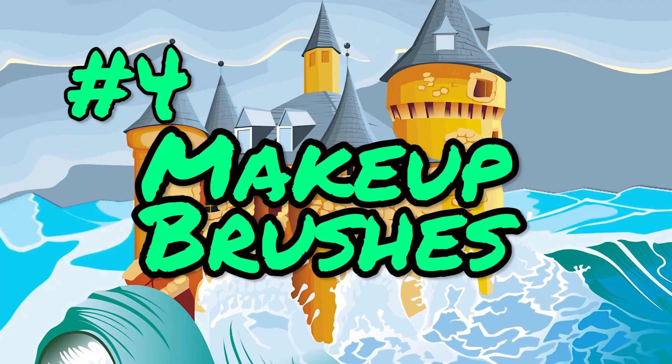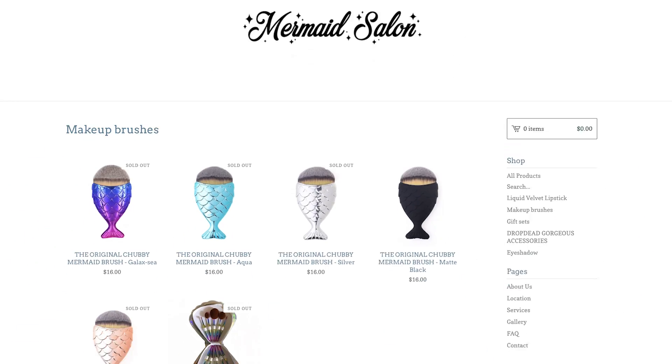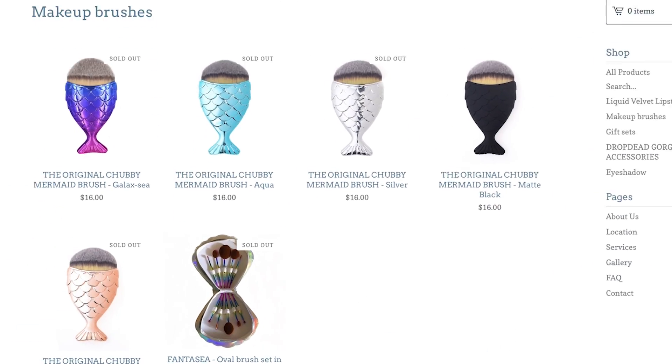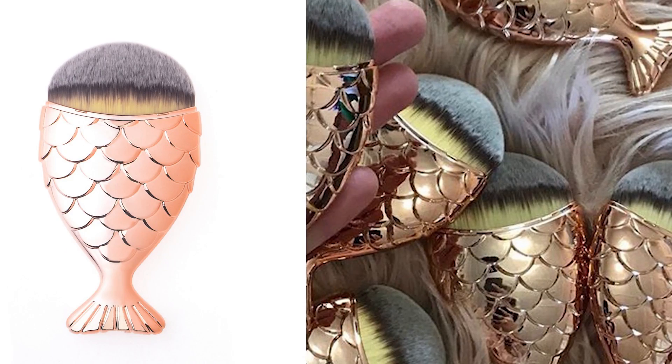Number four: mermaid salon makeup brushes. If you're like Ariel and should really be on hoarders instead of trying to get into the human world, stop collecting junk and just get these makeup brushes. These adorable chubby little brushes are sold by Mermaid Salon, so you know they're for real mermaids only. These little fish butts come in gold, silver, and matte black, and you can use them for foundation, blush, highlighter, and for sticking fish scales to your face. And they're only $16, so you can get all three colors if you want, because you're a princess.